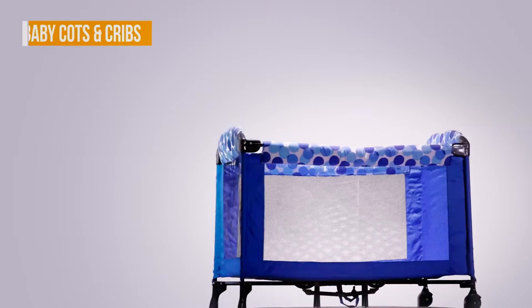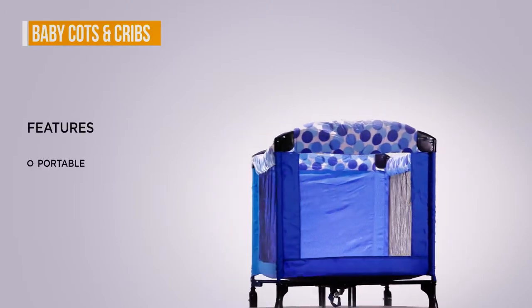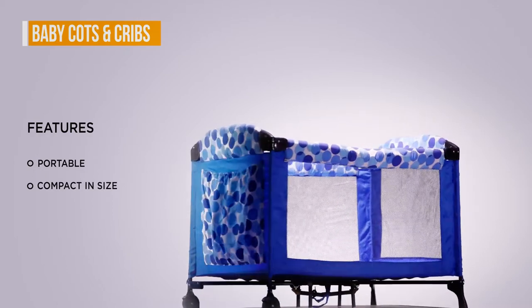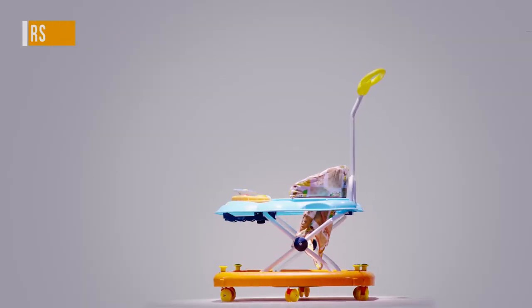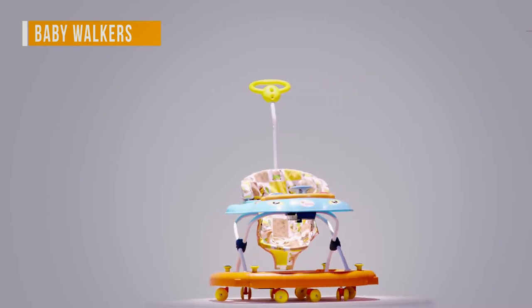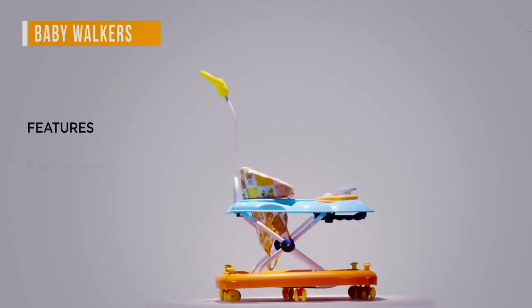Baby cots and cribs: baby cots are highly portable and compact and can be used from ages zero to three years. Baby walkers help to prepare babies to take their first step. Our walkers are designed to offer better stability to keep your baby safe while making it easy for them to move around.